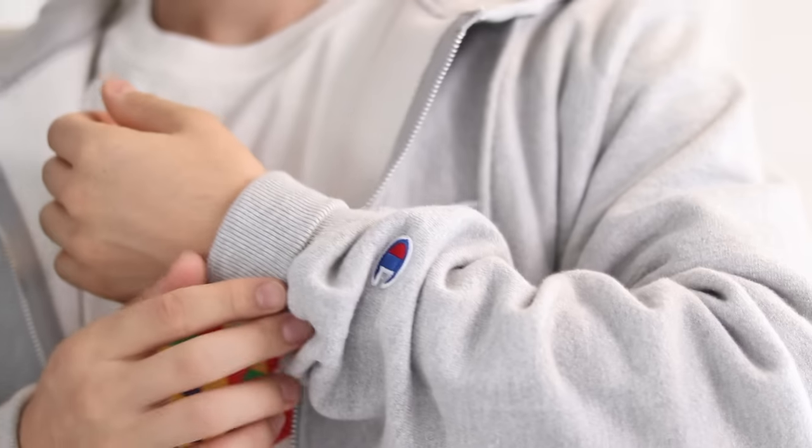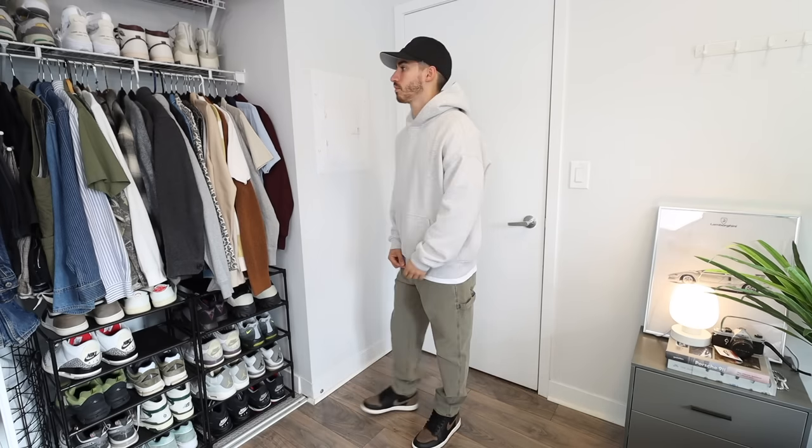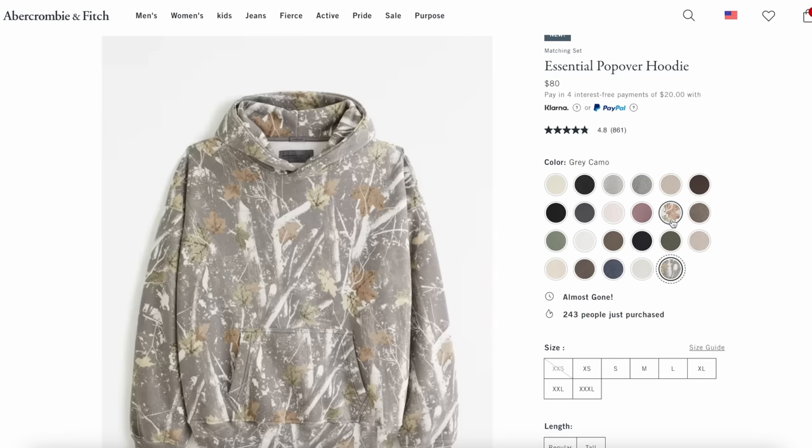The problem with Champion Reverse Weave is that there are logos on it. Sometimes you want a completely blank slate with no logos, which brings us to our next favorite: Abercrombie. They have a great standard popover pullover hoodie that comes in over 24 different styles, including ones with patterns. It's a simple, plain, great everyday hoodie. It has a very soft material — they call it their 'Soft AF' fabric — though the super-soft lightweight fabric can get a few wrinkles along the arms with long hours of wear.